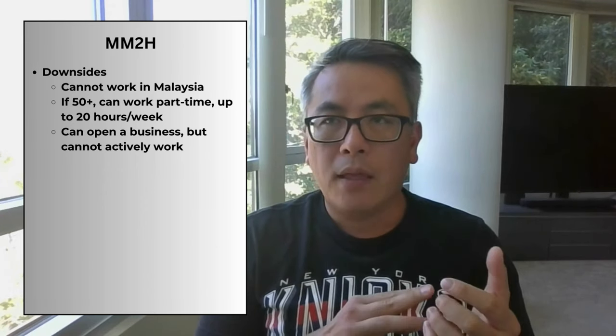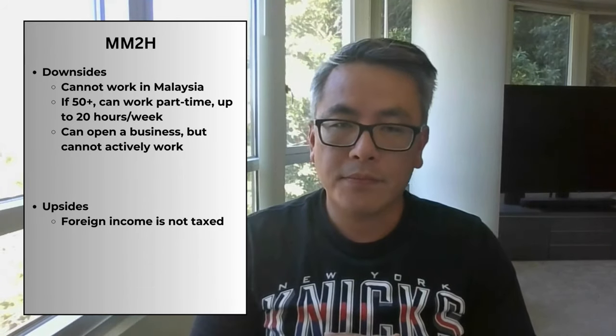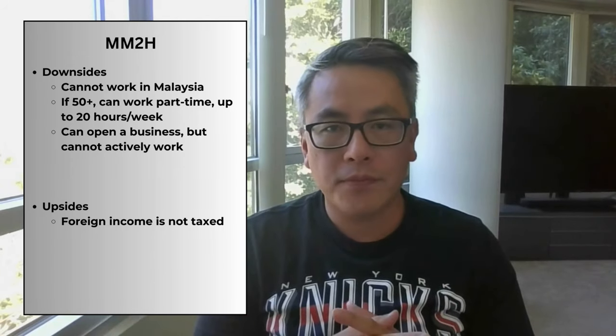The downside of the MM2H visa for us is that you cannot work while on it. If you're over 50, you are allowed to work, but only part-time and only up to 20 hours a week. You are allowed to open a business in Malaysia; however, you are not allowed to participate in day-to-day activities, meaning you can't actively run the company. I imagine that's a way to keep jobs local for Malaysians. One advantage, especially for retirees, is that any foreign income you bring into the country is tax-free — so your pension, Social Security, or any other income is not taxed. The maximum age for dependents is 34 years old. Next, I'll go over the SMM2H, or Sarawak Malaysia My Second Home Visa. The main differences from MM2H are the financial requirements and a residency requirement where you need to spend a certain amount of time in Sarawak each year.